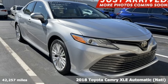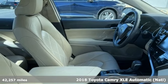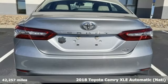Here's a 2018 Toyota Camry. With intuitive tech and sporty details, you'll feel the excitement before you even hit the gas.